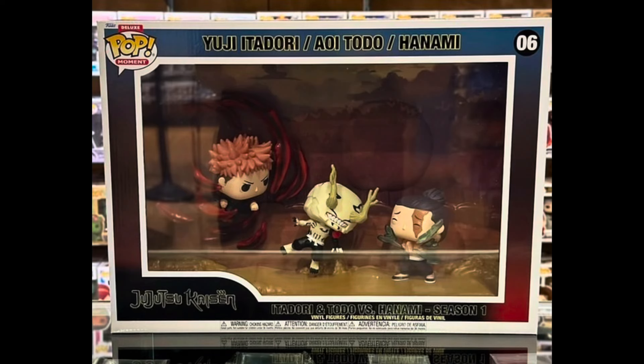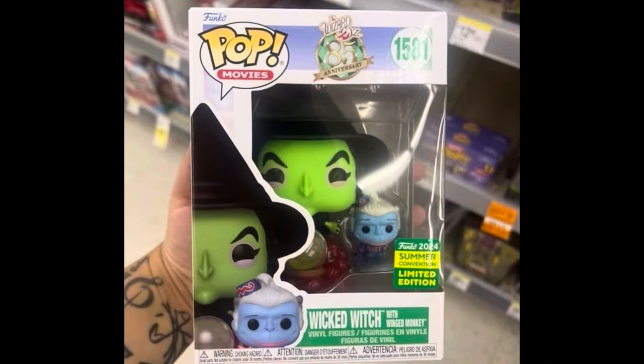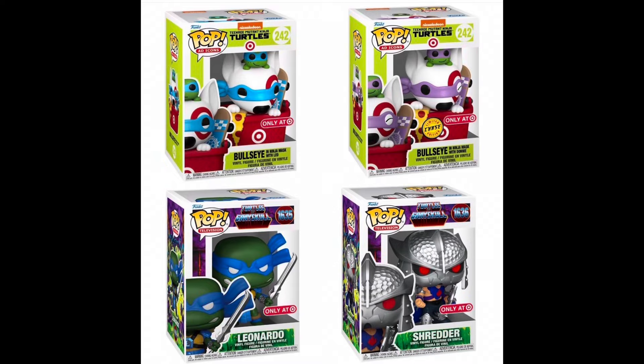First looks at a Toto and Hachi reversing homie — I think that's his name — but this is a deluxe moment so it will be coming soon. We also have the brand new Wicked Witch with Winged Monkey SDCC exclusive hitting Walgreens, so keep an eye out for that.